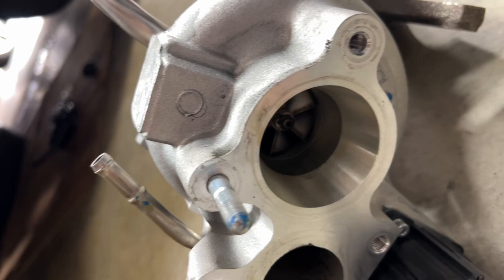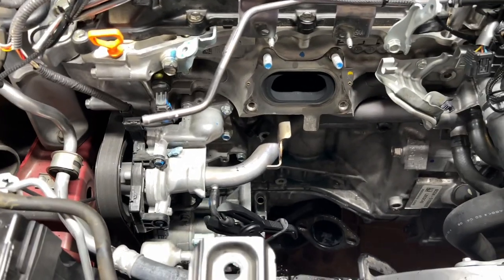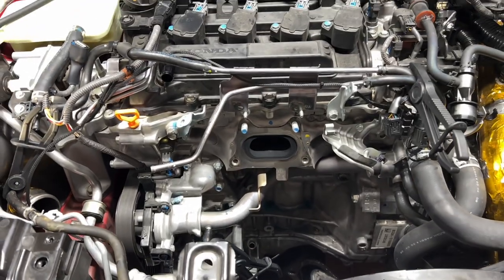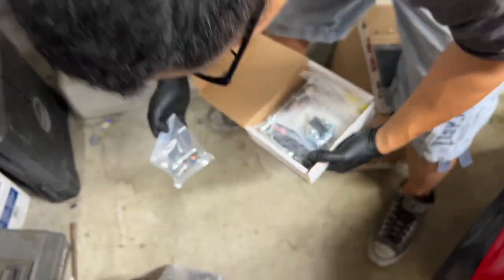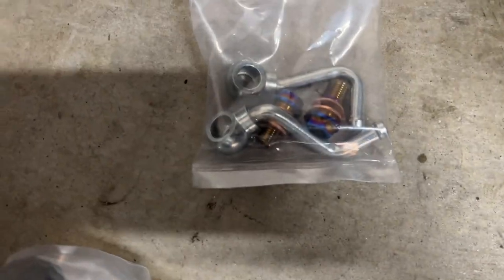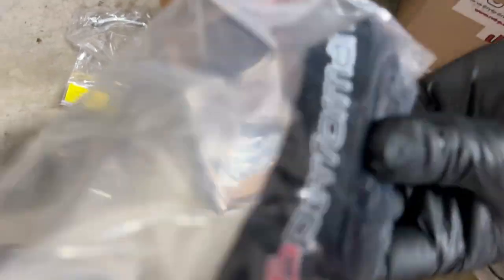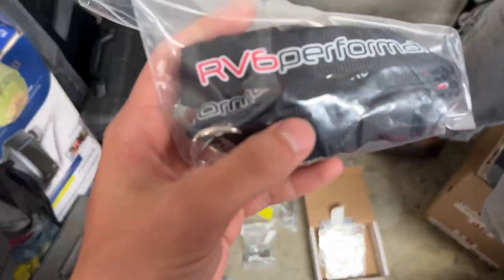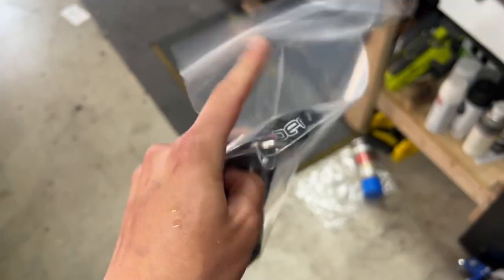As you can see, the turbine is very small versus the new one — I'll show you that later. Looking at the hardware included with the RV6: you get the studs, the oil line, and a lanyard. Nice. Thank you RV6 Performance — I needed this. I'll be replacing my college room key lanyard with the RV6 one.